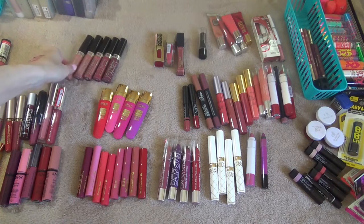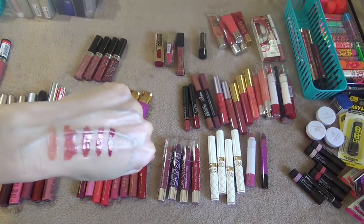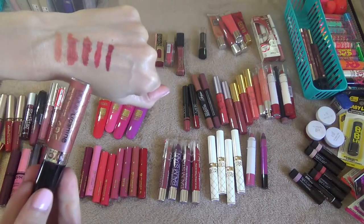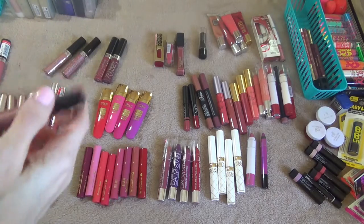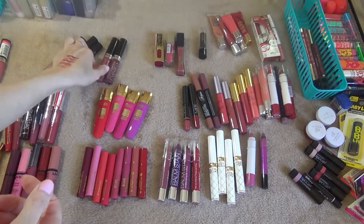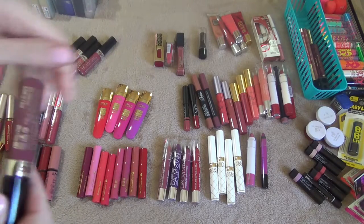Next I have these NYC Liquid Lip Shines. The first one is in the shade Nude York City — I believe I'm going to keep all these because they're just so pretty, I like the formula, and they smell good. The second one is Honey on the Hudson, the third one is Big Apple Spice, next one Midtown Mulberry. I believe I got all these at the Dollar Tree. This one is Wine and Dime — pretty wine color.